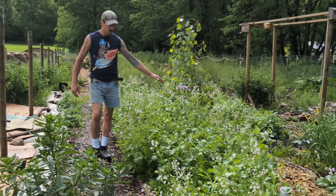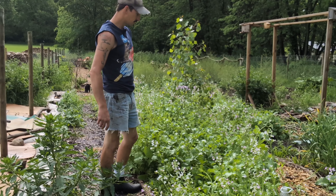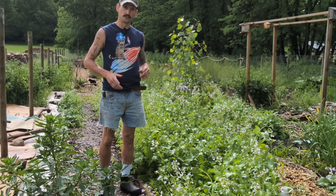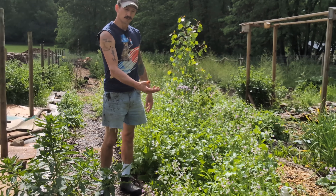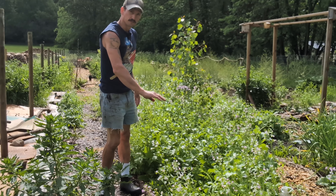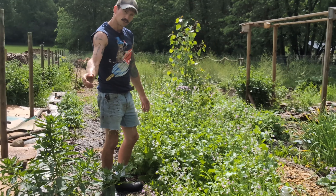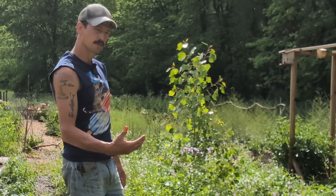Since most of these radishes are volunteers, I've got probably three or four different types. But if you just wanted to use radishes as a cover crop, the daikon is the most popular — it's also called the tilling radish. It's going to go down, break up hard soils, and when you terminate it, that radish itself is going to rot in the ground and feed the soil life. Those are relatively cheap — I'll put a link in the description for the daikons if you're interested in cover cropping with those.